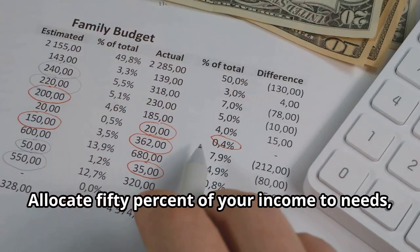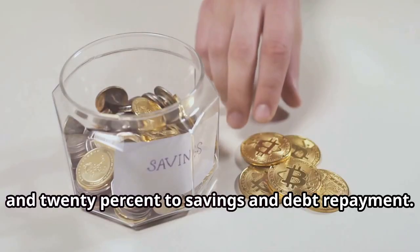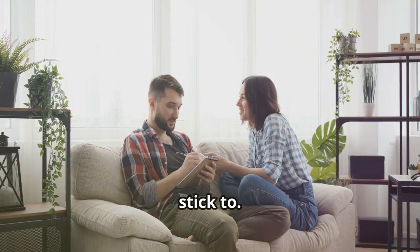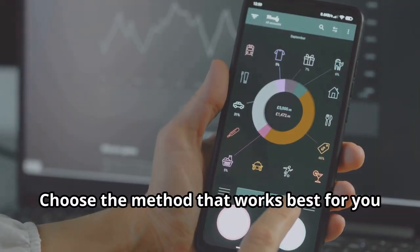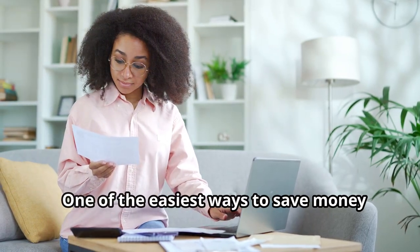Another method is the 50/30/20 rule: allocate 50% of your income to needs, 30% to wants, and 20% to savings and debt repayment. It's a flexible approach that's easy to stick to. Choose the method that works best for you and your lifestyle.